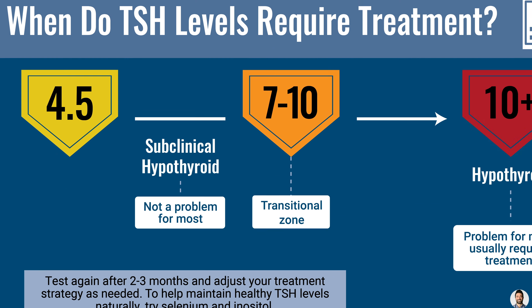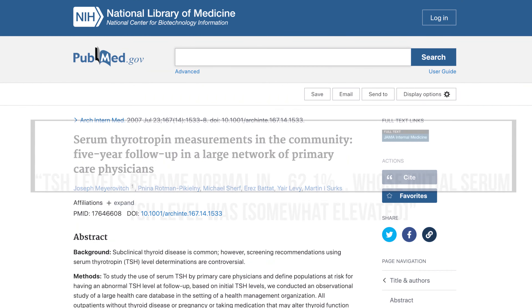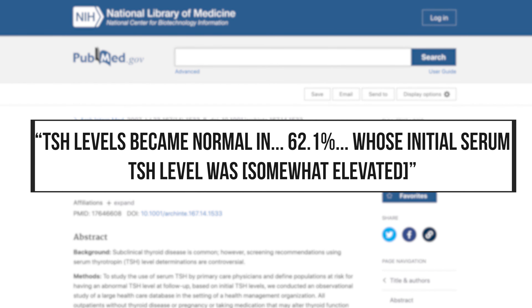If you're in this range of mildly elevated TSH, anywhere between 4.5 and generally speaking 10, most of these will normalize with time. A 2007 study examining 13,000 individuals with elevated TSH between 5 and 10 gave no treatment, and at a five-year follow-up, 62% had normal TSH levels.